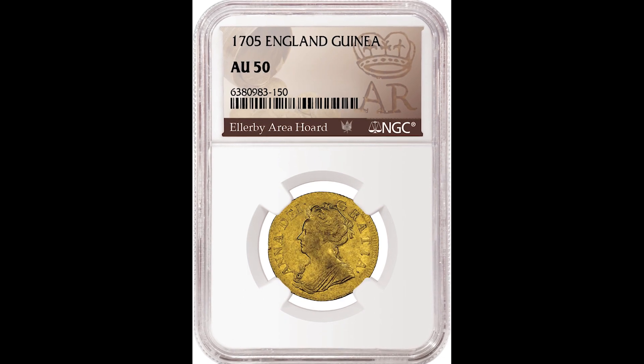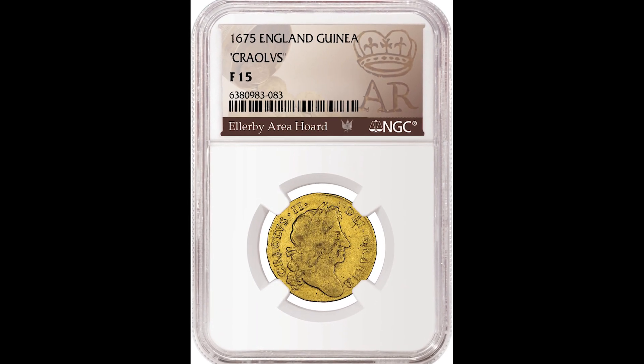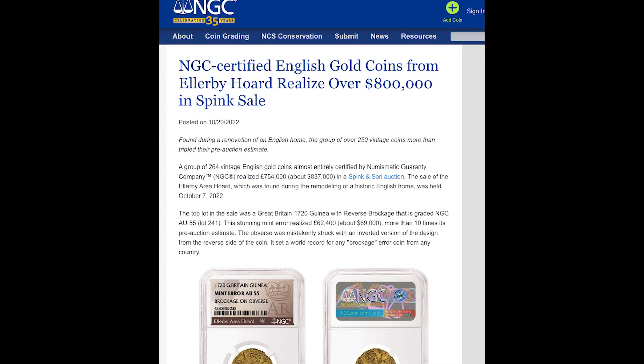Here are some pictures of the coins. You can see that they were obviously quite dirty, but what they did was contact some coin experts and get them evaluated and professionally lightly cleaned up in a non-invasive way, which allowed them to bring the most money possible.